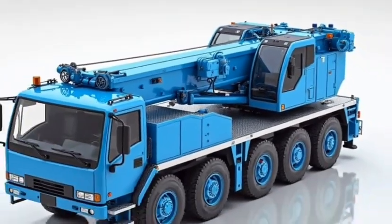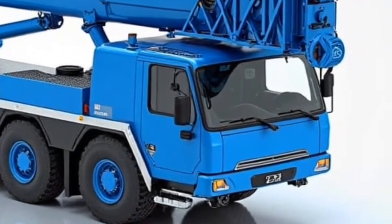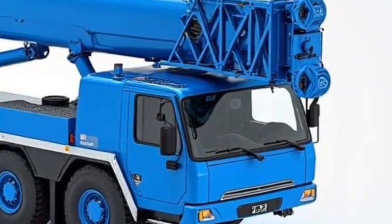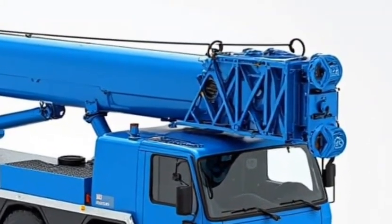Inside the operator's cabin, things feel more like a cockpit than a construction vehicle. You get panoramic visibility, digital displays, joystick controls, climate control, and ergonomic seating designed for long shifts.